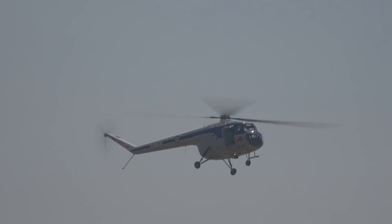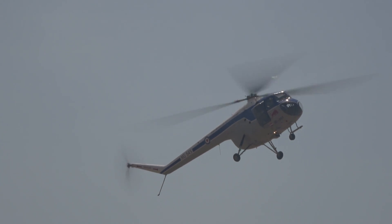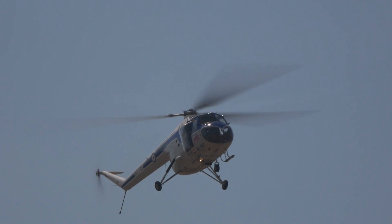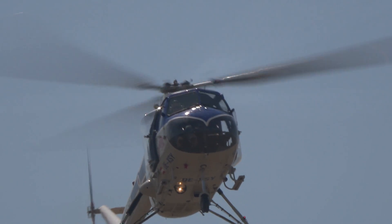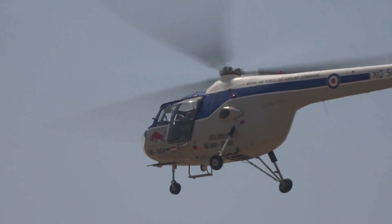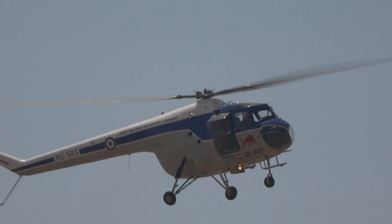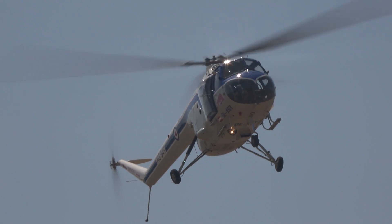A beautiful and amazing sound from a Bristol Sycamore Mk 52. What a machine — the first British-designed helicopter to see Royal Air Force service. Designed by a team under an Austrian émigré by the name of Raoul Hamter, who joined the French airplane company. And the noise of the 9-cylinder air-cooled Alvis Leonides radial engines at 550 horsepower.